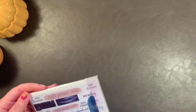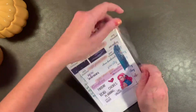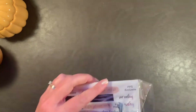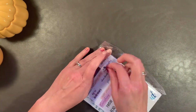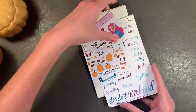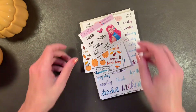Brittany always packages things very well, which I appreciate. Now you're going to want to stay tuned because I placed several orders from the pink planner sale, and you're going to not want to miss any of them.